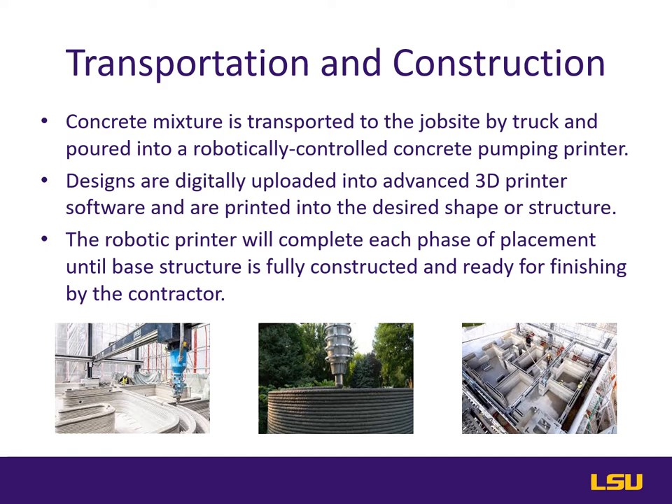The printer head precisely places the concrete layer on top of layer. This level of precision can only be achieved digitally. The robotic printer will continue until each phase of the placement is complete and the base structure is fully erected. From there, other contractors will come and complete the finish work. In the case of a 3D printed residential home, plumbing, electrical, and interior finishing will be applied until the structure is ready for occupancy.